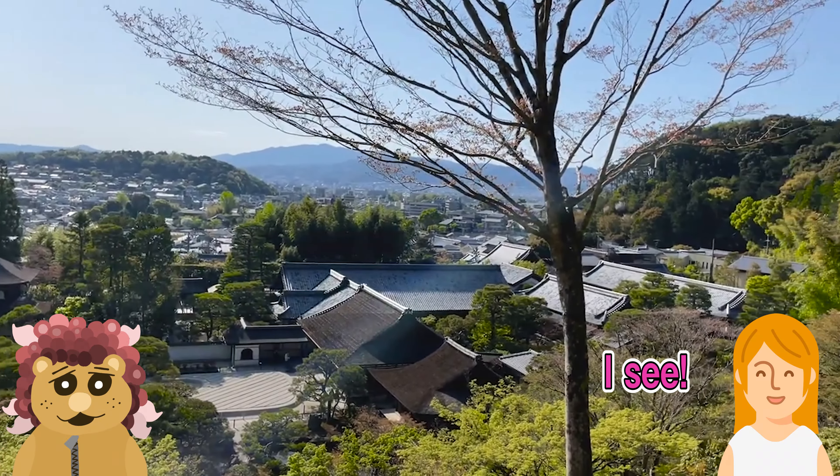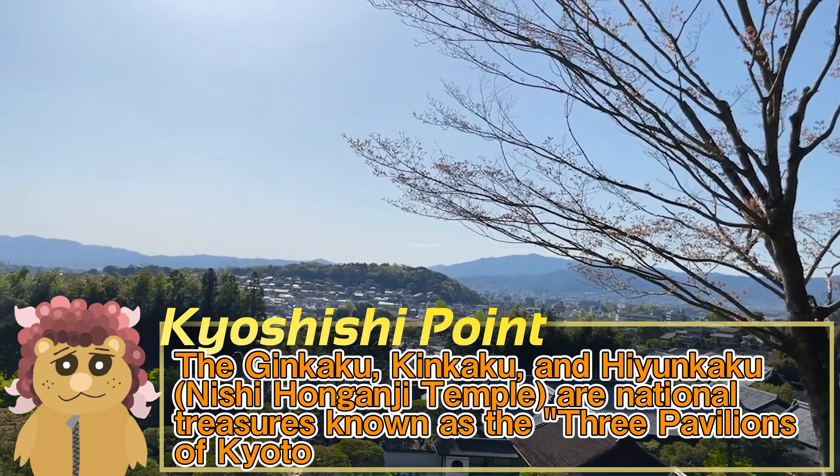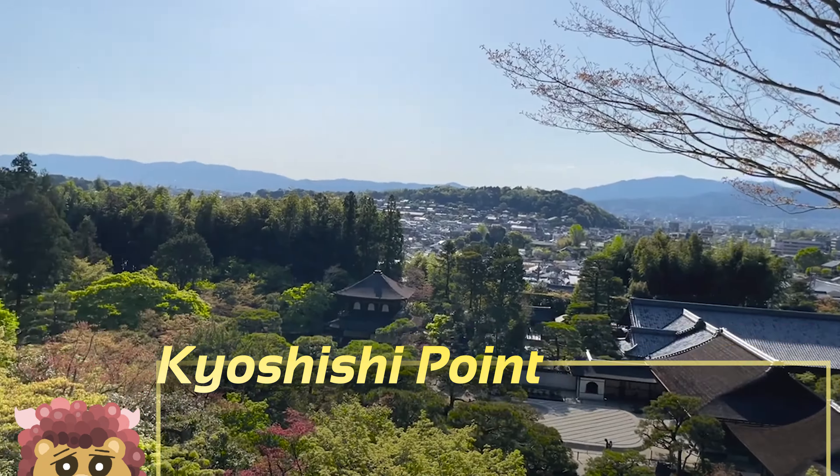In Kyoto, there are two temples: the Ginkakuji Temple, built by Ashikaga Yoshimasa, the 8th shogun of the Muromachi period, and the Kinkakuji Temple, built by Yoshimasa's grandfather, Yoshimitsu, the 3rd shogun.